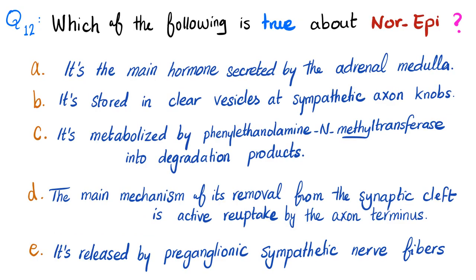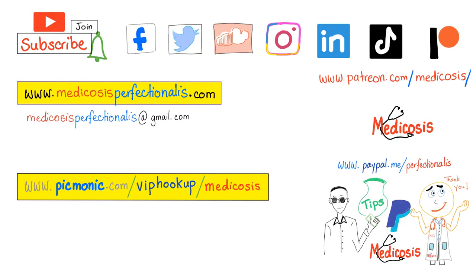And here is today's question: which of the following is true about norepinephrine? Let me know the answer in the comment section — you'll find the answer in the next video. Thank you for watching. Please subscribe, hit the bell, and click on the join button. You can support me here or on my website to download my pharmacology courses. As always, be safe, stay happy, and study hard. This is Medicosis Perfectioneros, where medicine makes perfect sense.